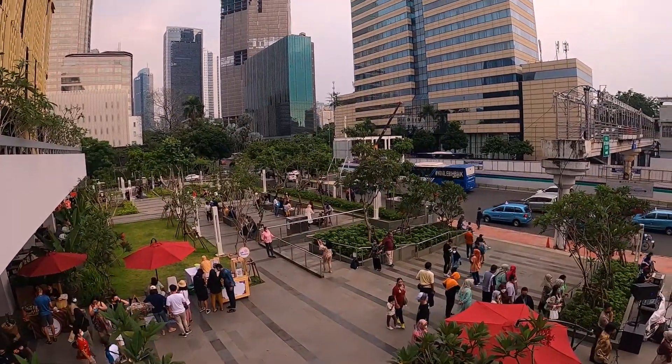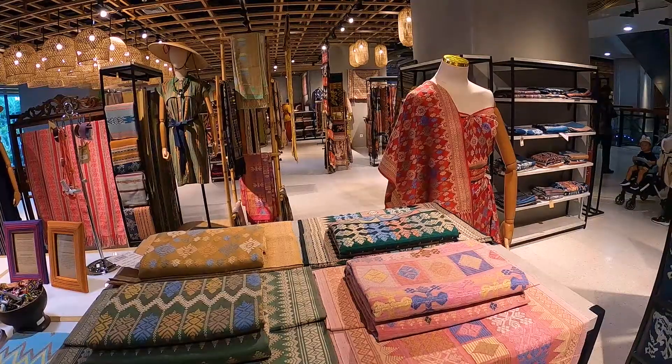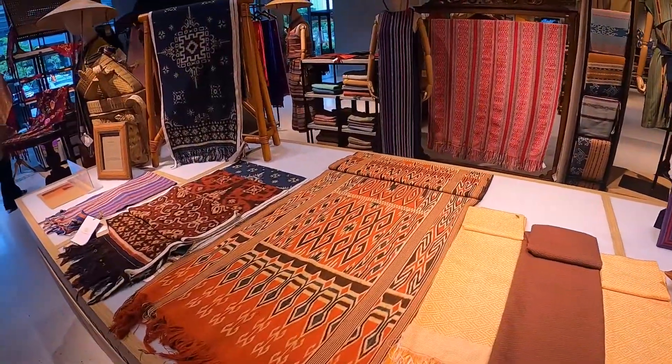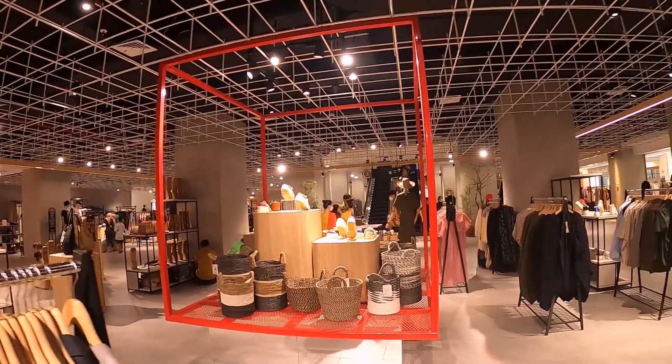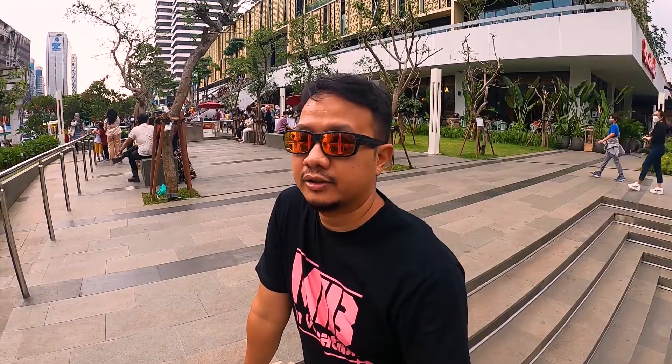Adem-adem gini, viewnya bagus di sini. Tadi kita lihat memang UMKM, tapi lebih ke kalangan segmen atas kayaknya ya. Harganya juga mahal-mahal dan memang barangnya dipilih yang bagus-bagus untuk retailnya, dari lantai ground sampai ke lantai 10. Tadi kita ke lantai 14 untuk proyeknya.